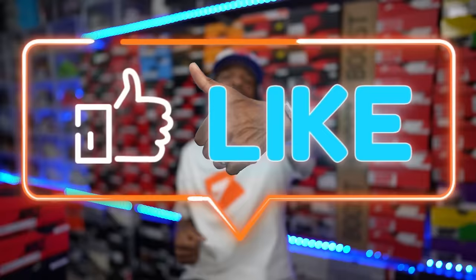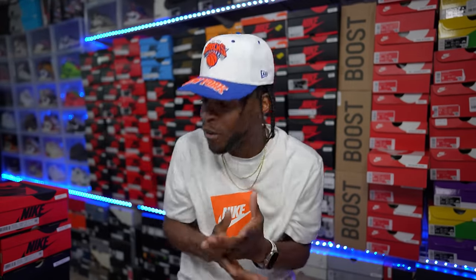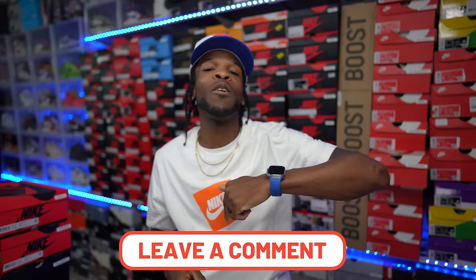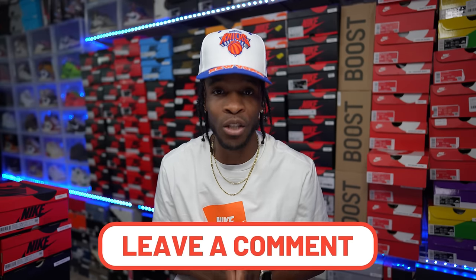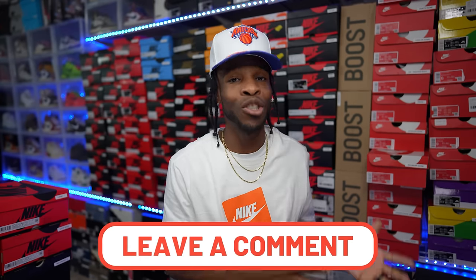One time for the one time, hit that thumbs up, man. Let me know that you are in the building by smashin' the thumbs up as well as commentin' down below. Let me know your feedback on these. I had to come out of retirement for this specific shoe because they have been floodin' the market with this particular silhouette. However, when I first seen images of this shoe, I was like, bro, it was a cop. I was searchin' on GOAT, lookin' all around for this shoe. And I actually seen them in store before I got to get them on the resale side of things. It's always good to kind of catch them for retail. Yeah, man, I got them things.